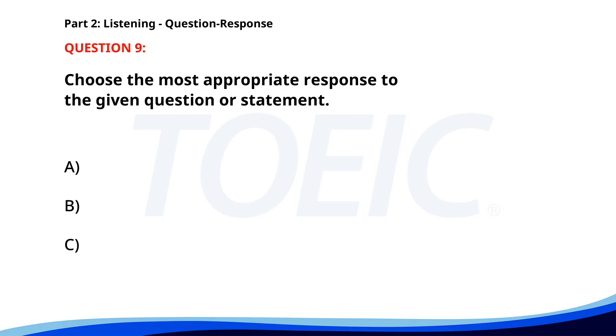Number 9. The correct answer is B. It's scheduled for next Saturday. Number 10. Have you seen the new marketing report? A. Yes, he's in the meeting room. B. No, I haven't had a chance yet. C. Yes, I'll call him now. The correct answer is B. No, I haven't had a chance yet.